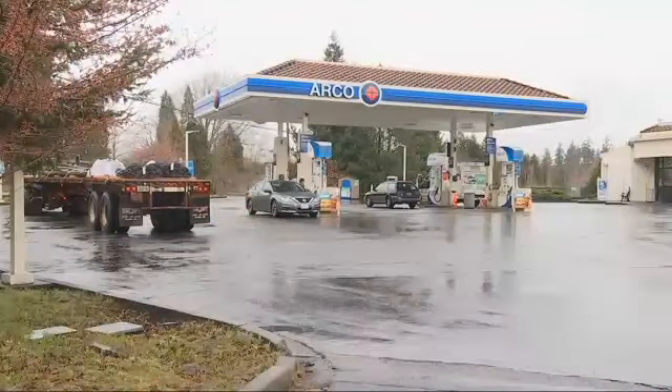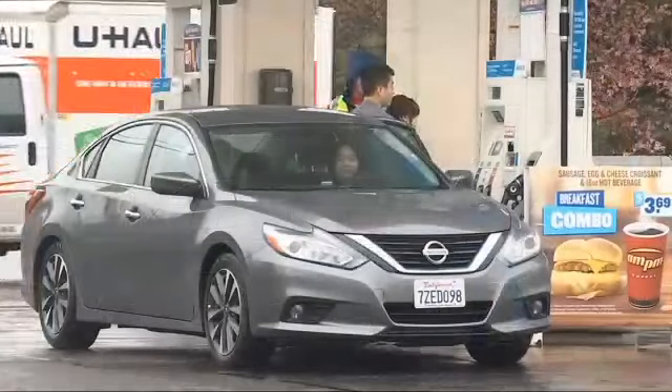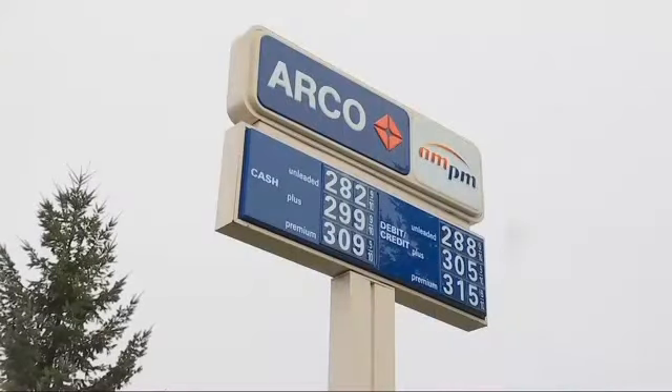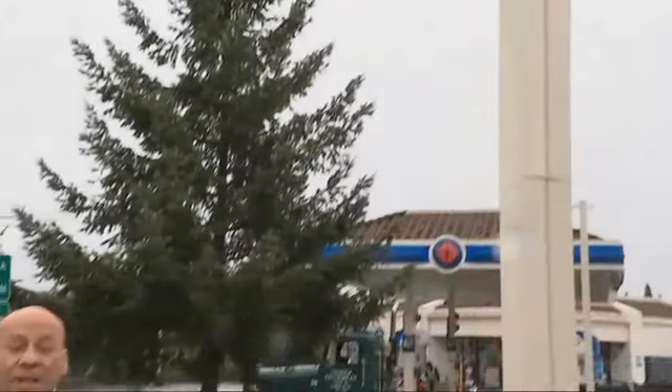According to GasBuddy, the Arco station at 153rd and Cornell has premium for $3.12 a gallon. That price was posted by a user named Andy Tom 10 hours ago. Here we are at 153rd and Cornell. It looks like GasBuddy split the difference between the $3.09 cash price and the $3.15 credit card price. So at $3.12, they hit it right on the money.